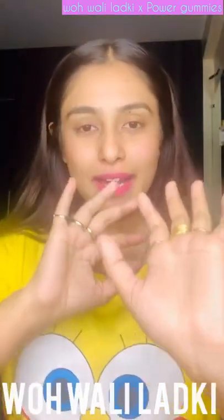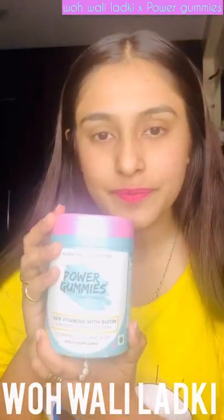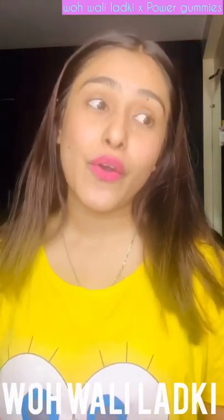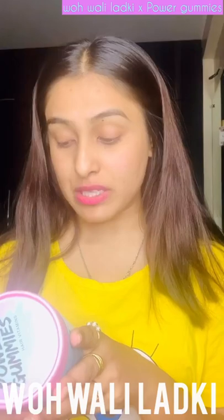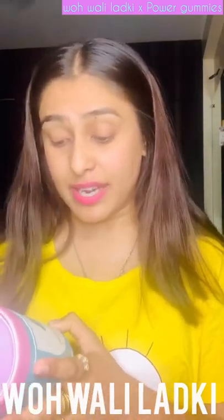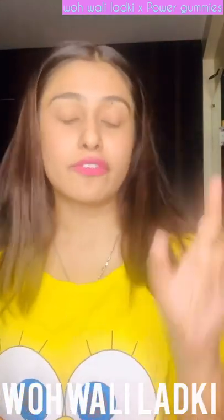Hey guys, welcome back to my channel! Today I have got to review this product — it's Power Gummies, and it's actually for your hair. It's gluten-free and gelatin-free hair vitamins with biotin multivitamin, chewable gummies — 60 gummies, two gummies a day health supplement.